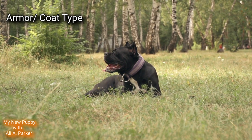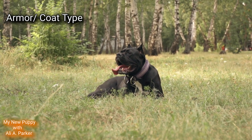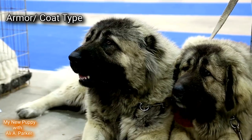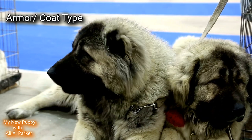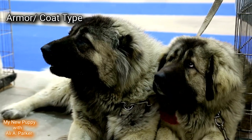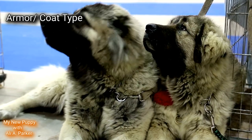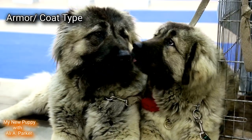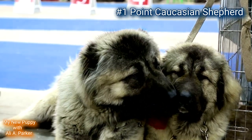Armour or coat type. The Cane Corso has a short, smooth coat, while the Caucasian Shepherd can have either a short coat or a long, thick coat that sticks around the neck area for more protection. This makes them able to be used in hot or cold weather. Point goes to the Caucasian Shepherd.